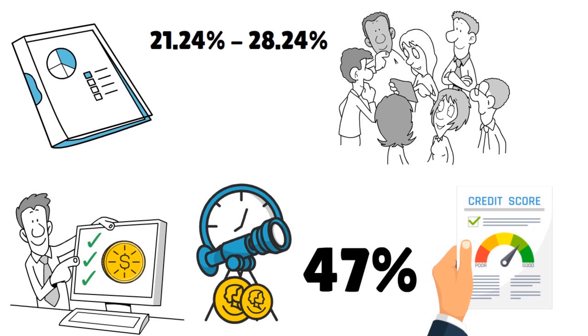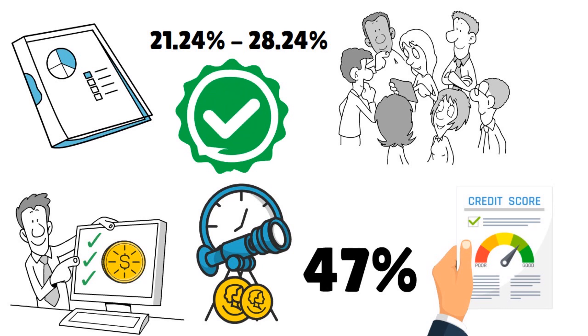In terms of APR, you are looking at 21.24% to 28.24%. There is no balance transfer fee with this card. The card will charge you 3% of the amount of a cash advance, but not less than three dollars.